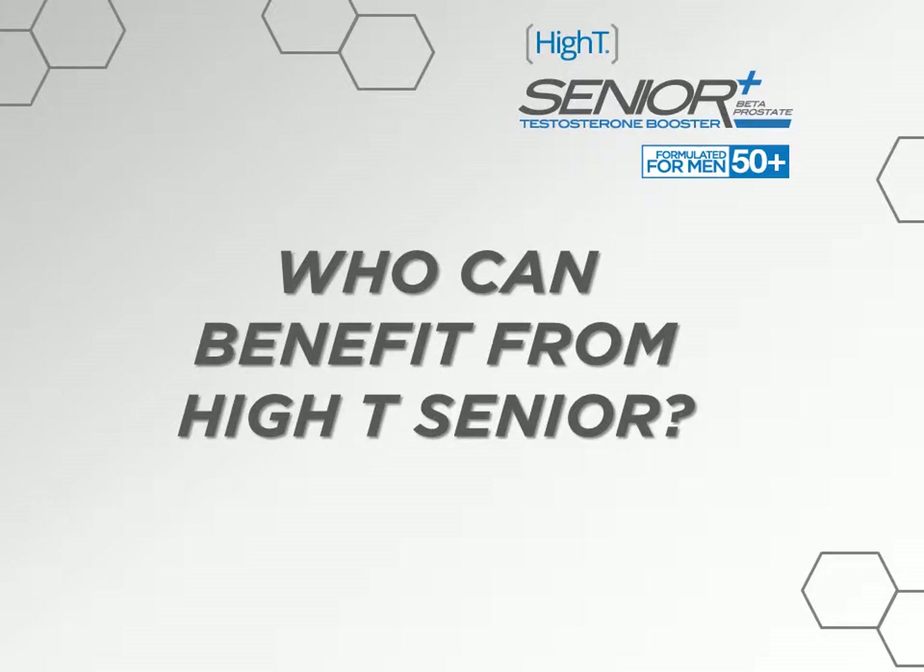We've put this video into a question and answer format. These questions are some of our more frequently asked questions from our customers, retail associates, and others. We'll start off with: who can benefit from High T Senior?